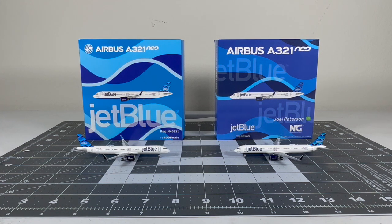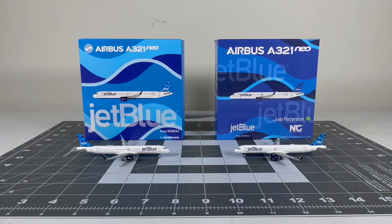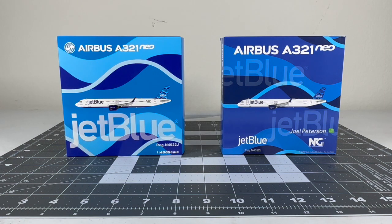Super excited for this comparison, I know this is going to be a very interesting video. I know it's been a while but hopefully I remember how to do these comparison videos. So without further ado let's get started. Let's begin with the box comparison first. Comparing the two boxes you can see there's quite a bit of a difference, so let's start off with the Panda Models box first.